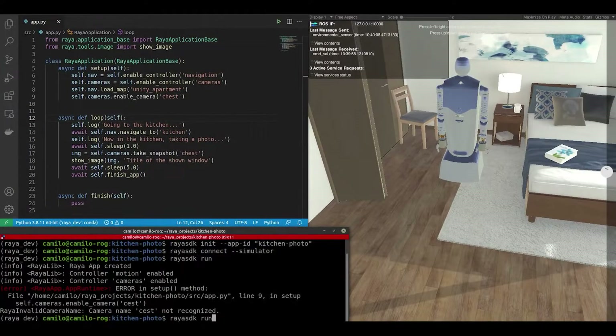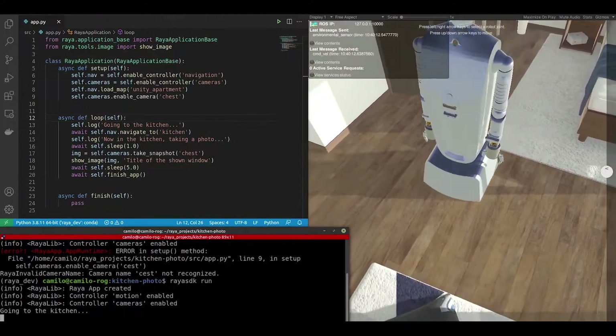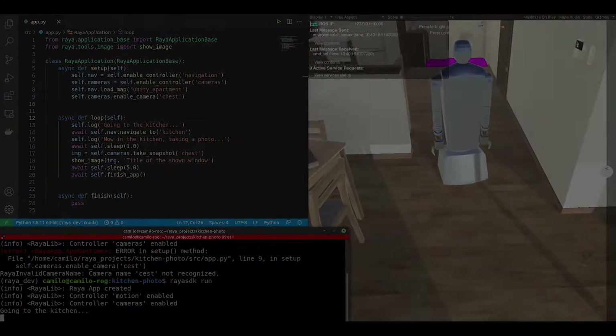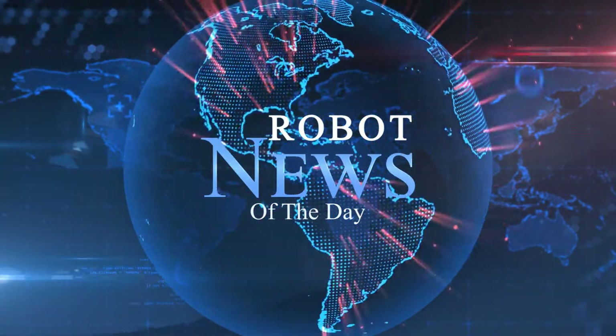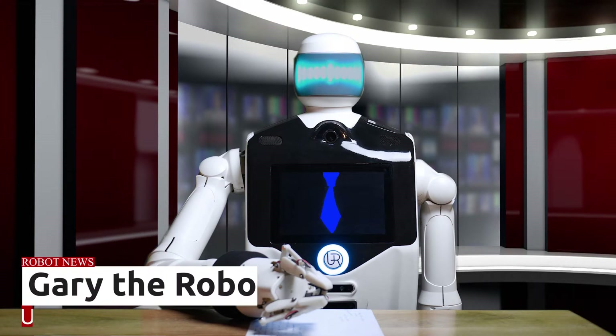This video is brought to you by Raya, the universal platform empowering software developers to build and create applications for robots. Details in the description. Welcome to Robot News of the Day, brought to you by me, Gary the Robot.